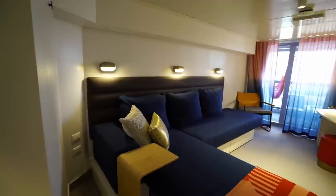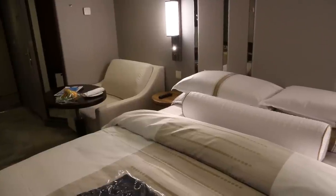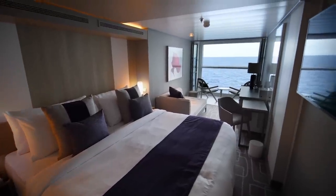I'm Gary Bembridge. This is another of my cruising tips for travellers. I want to share with you some tips, some secrets, some ways that you can ensure you get the very best cabin on a cruise ship, no matter what grade of cabin you're cruising in. These are things that have worked for me and I use them every time I go on a cruise. So let's take a look at these seven critical things to think about.